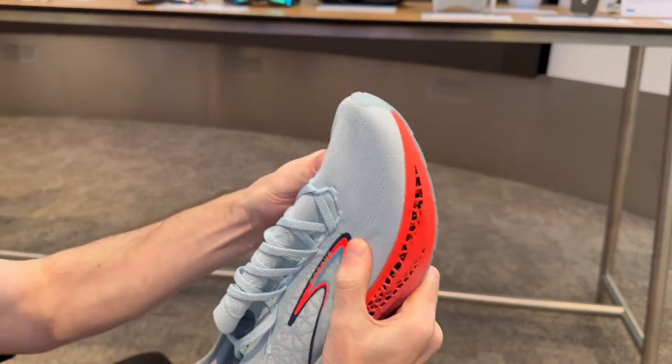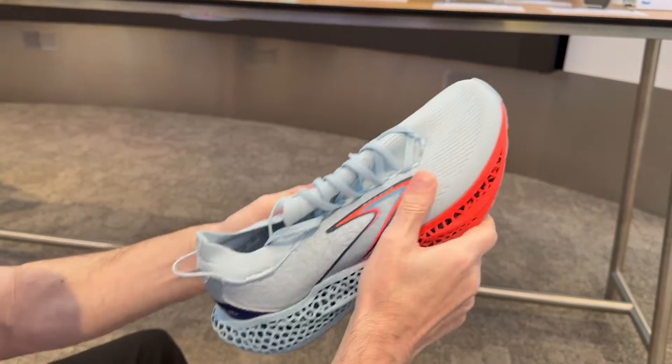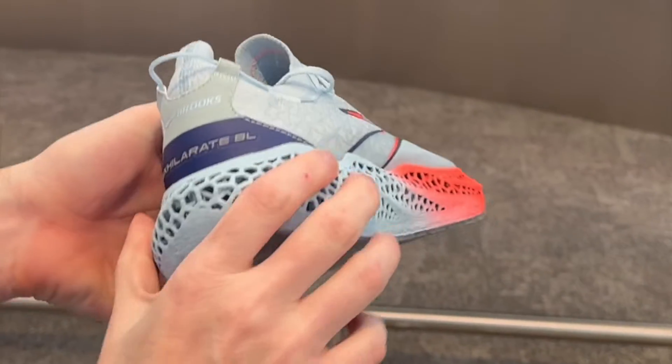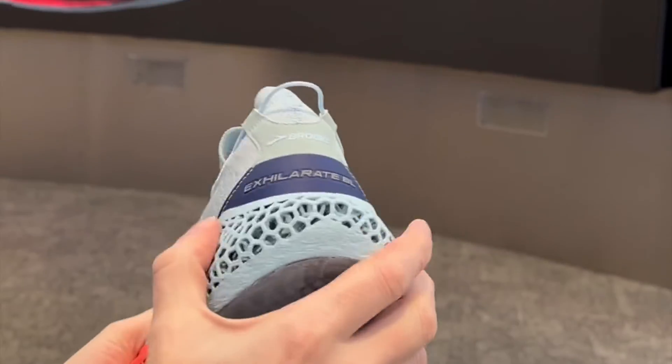The XLR8 BL shoes have a special matrix used for the soles that is strong under your weight, but when you start moving, have enough give to add some bounce and flex to your steps.